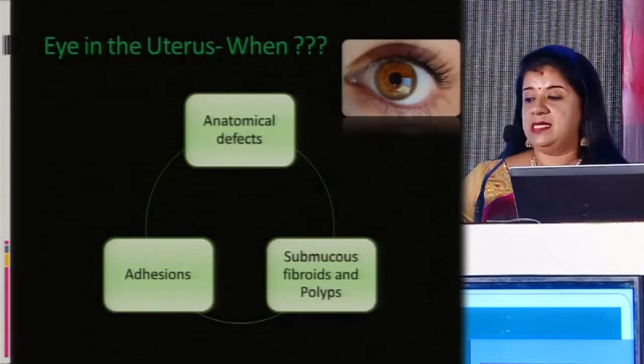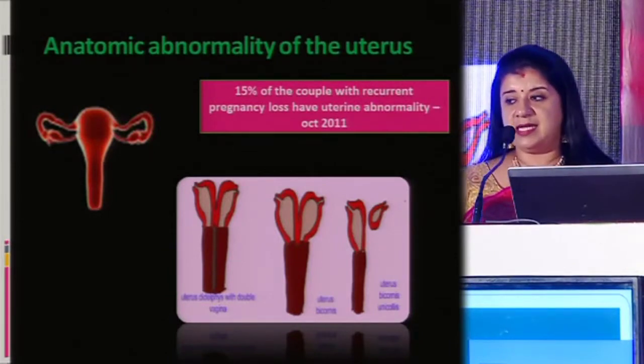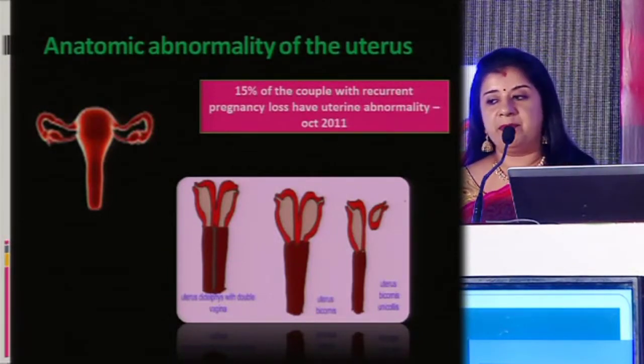If there are anatomical defects — submucous fibroids, polyps, or adhesions. Anatomic abnormality is the first thing we come across in recurrent pregnancy loss.